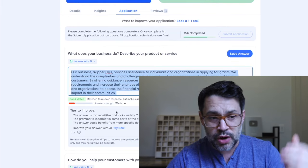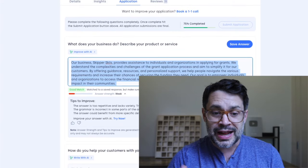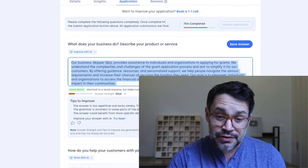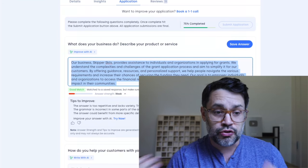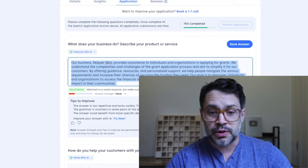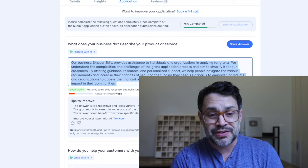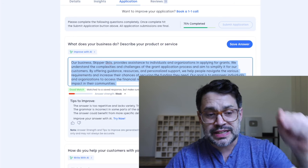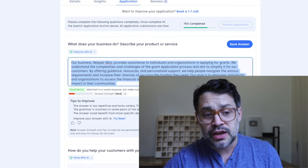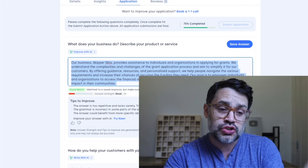For example, this answer right here is weak. It's too repetitive and lacks variety — try providing different examples or highlighting specific services or benefits. The grammar is incorrect in some parts; pay attention to subject-verb agreement and sentence structure. The answer could also benefit from more specific details. Every time you click Save Answer, our Skip AI will check and re-evaluate the answer, so you can go from weak to moderate up to strong.